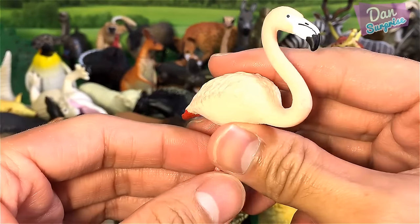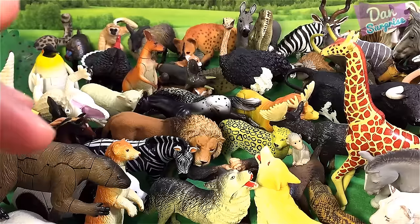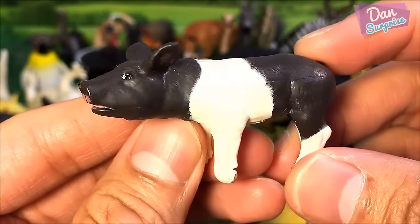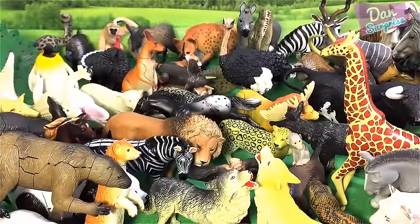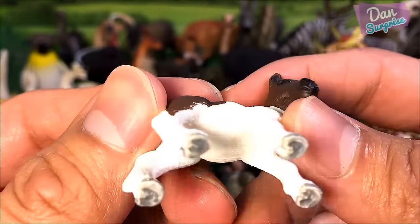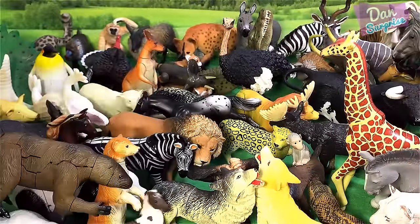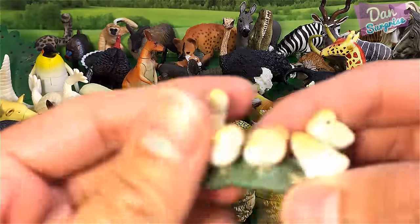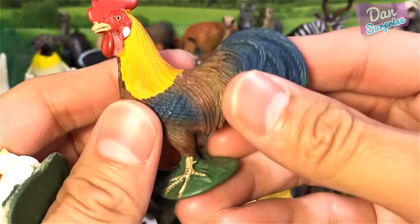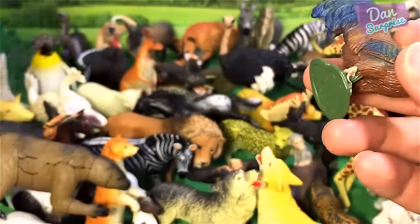And this is a flamingo — a beautiful bird. We have a piglet — some very adorable piglets. A little foal — what a beautiful model from Schleich, super super cute. A horse is a really lovely animal. Some little chicks and a rooster. We have a turtle from Schleich — both the turtle and rooster are from Schleich. Very nice.